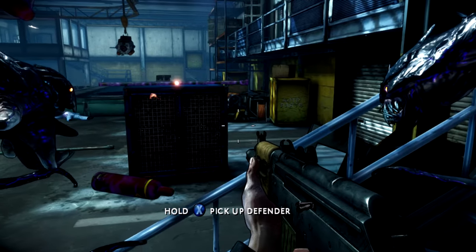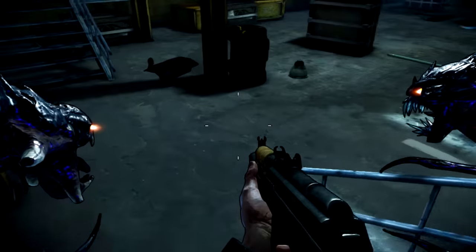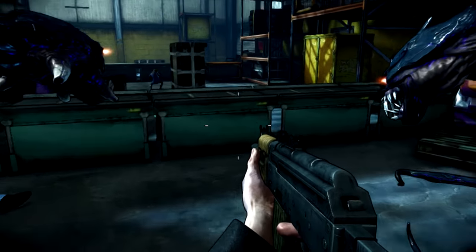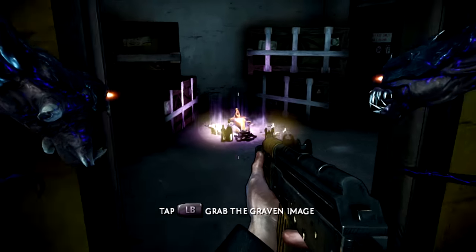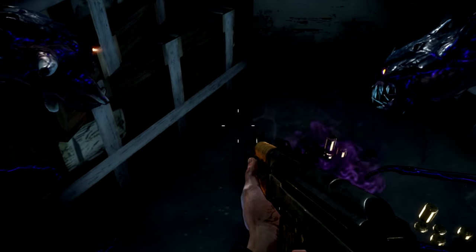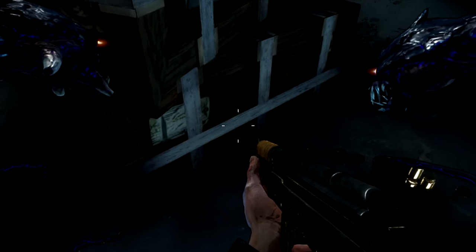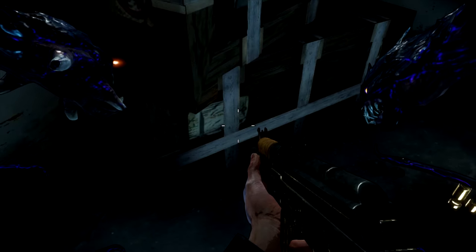You're going to be in this warehouse type area. There's going to be a lot of guys in here, but you're going to come down these stairs, keep going straight, jump over this, and then turn into this little room right here — and there it is. That's the seventh relic, called the Graven Image, in chapter four, the second part of chapter four.